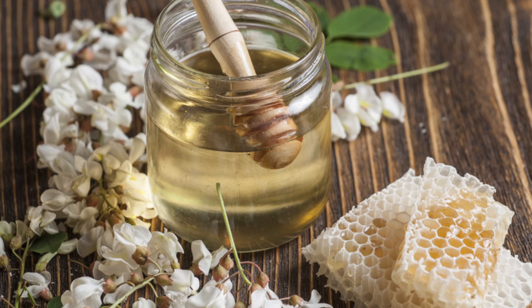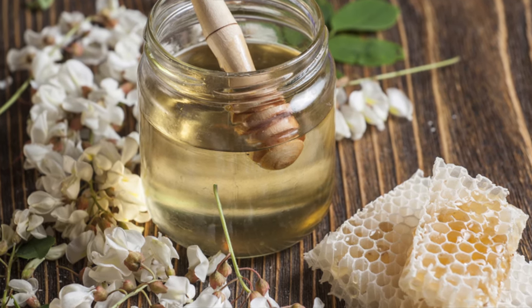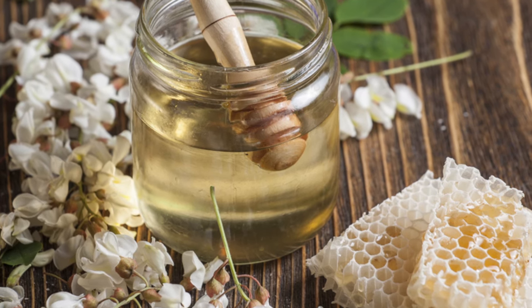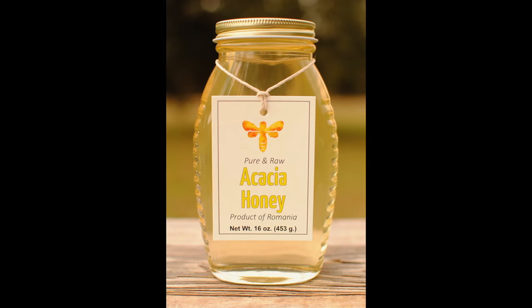Acacia nectar produces one of the most light-colored honey varieties in the world. Good quality acacia honey is graded as water white — honey so clear you can see right through the glass jar. It has a mild flavor with just a hint of vanilla and almost no aftertaste. As an added bonus, the honey is very slow to crystallize.